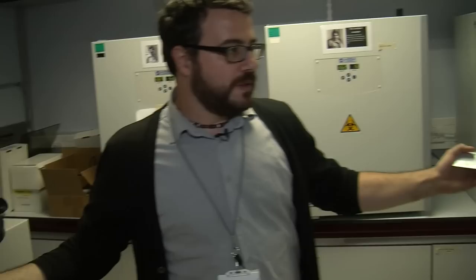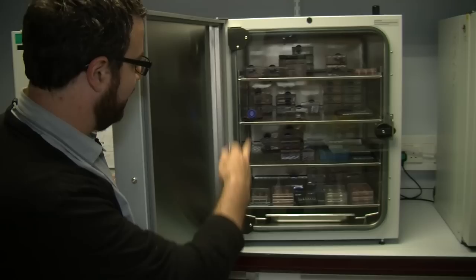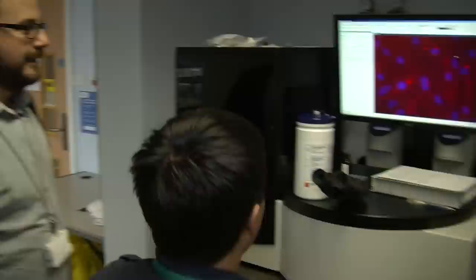Everything is based around checking that cells are alive. We have incubators where we culture our cells in wells and make sure they are healthy and ready. Students and postdocs always check viability by looking at them under optical microscopy to see whether they move around and are still alive.